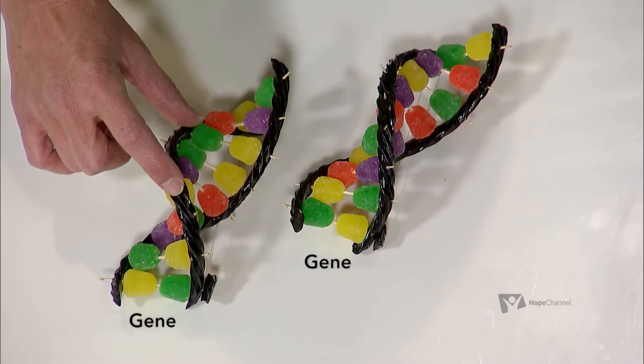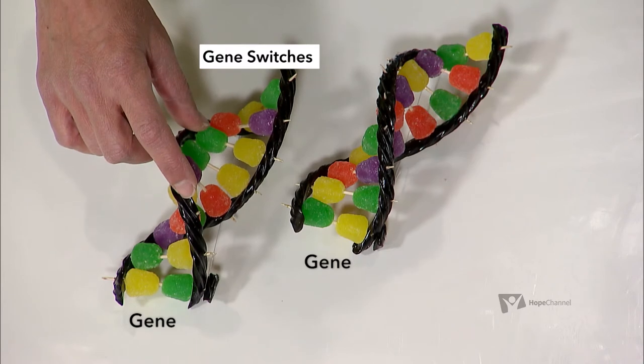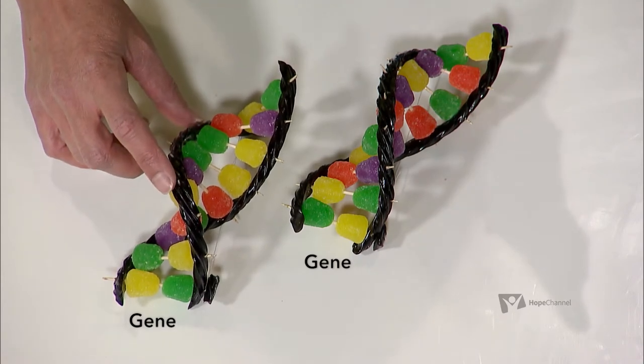As more of the story unfolded, we learned that instead of the bits of DNA between genes being junk, this was actually where our gene switches were held, and they controlled whether the gene could even be read.